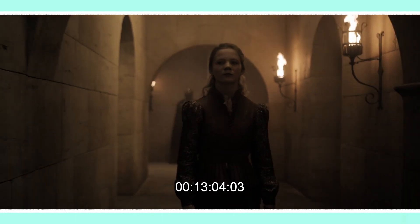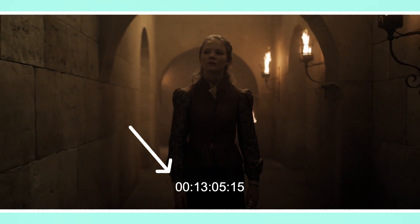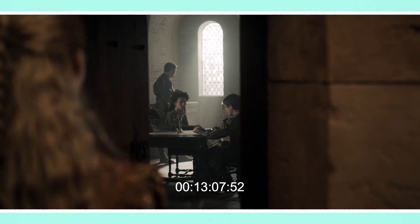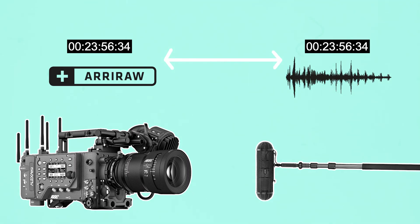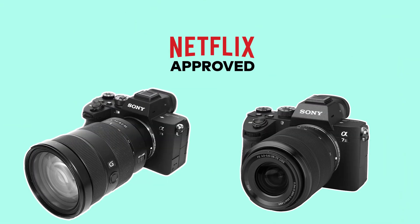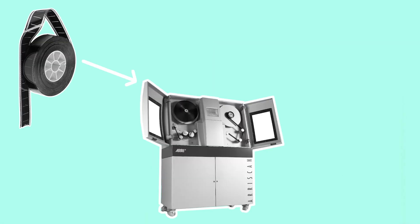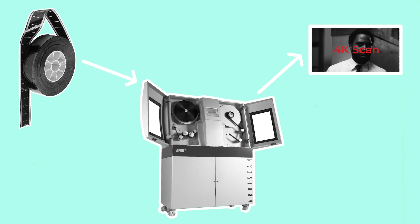Finally, Netflix requires that approved cameras are capable of jamming timecode to an external source and recording that timecode as metadata. This is mainly used for synchronising sound in post production, which is captured on location with an external recorder. This eliminates many smaller body cameras such as the Sony A7SIII, which can't jam or write timecode as metadata. It's also possible to shoot on film, which will involve some technical coordination with Netflix and usually means scanning the film negative at a 4K resolution to comply with their UHD standards.